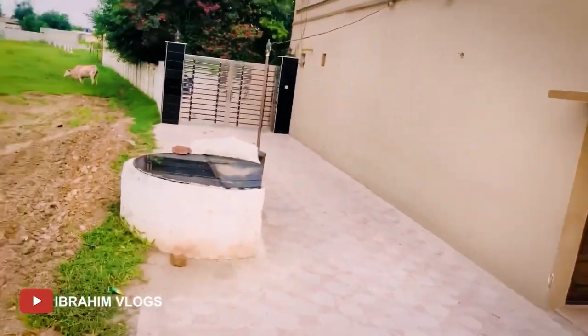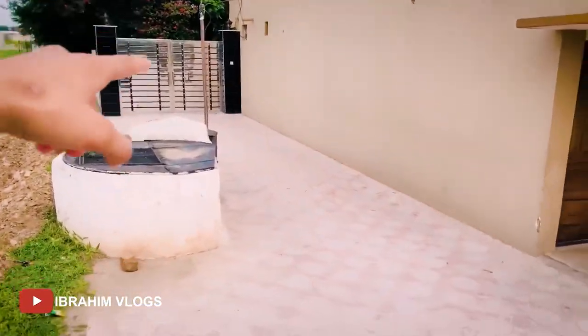I was thinking something different. Before we start from outside our house, you can see it is behind me. This is our main gate.